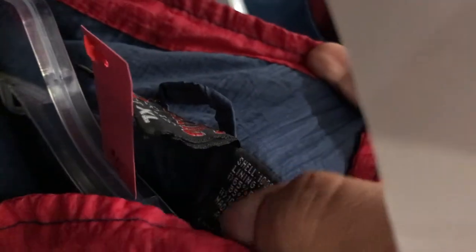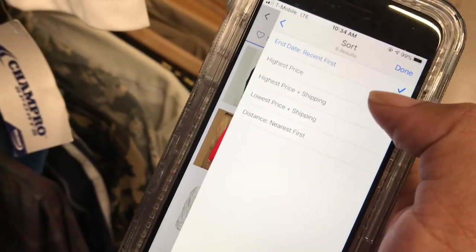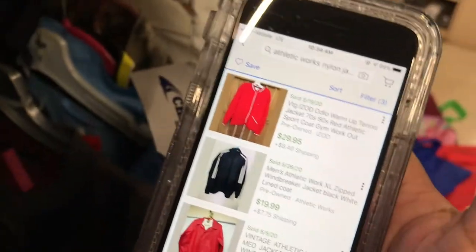It looks cool — just looking at it, it looks cool. I don't even know what the brand is yet. I think I'll grab this, let's see where that's going — go to the highest selling, so we'll pick that up.